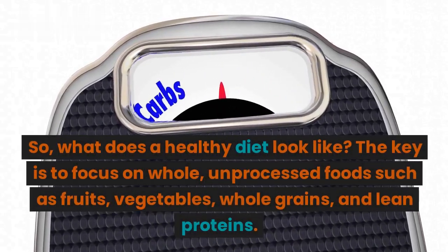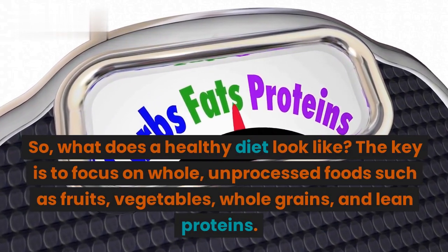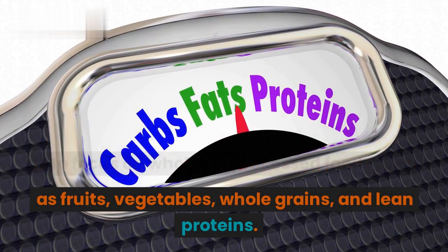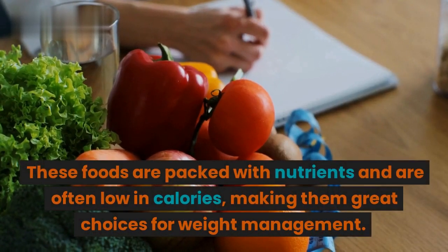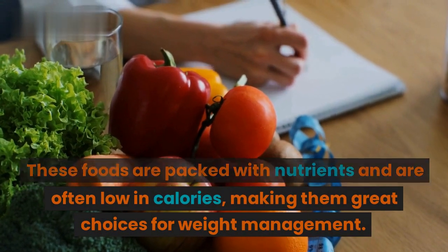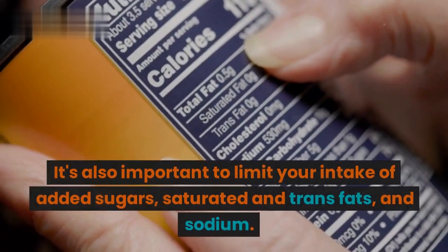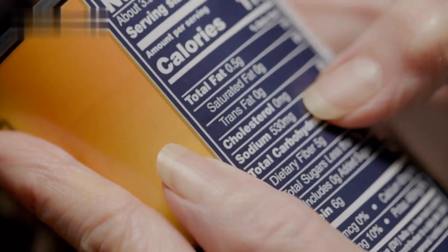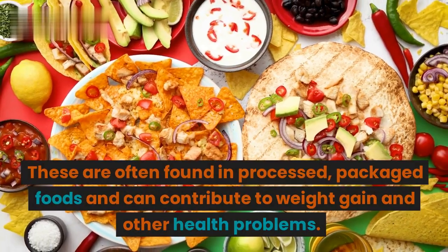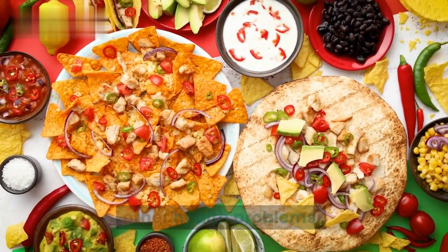So, what does a healthy diet look like? The key is to focus on whole, unprocessed foods such as fruits, vegetables, whole grains, and lean proteins. These foods are packed with nutrients and are often low in calories, making them great choices for weight management. It's also important to limit your intake of added sugars, saturated and trans fats, and sodium, which are often found in processed, packaged foods and can contribute to weight gain and other health problems.